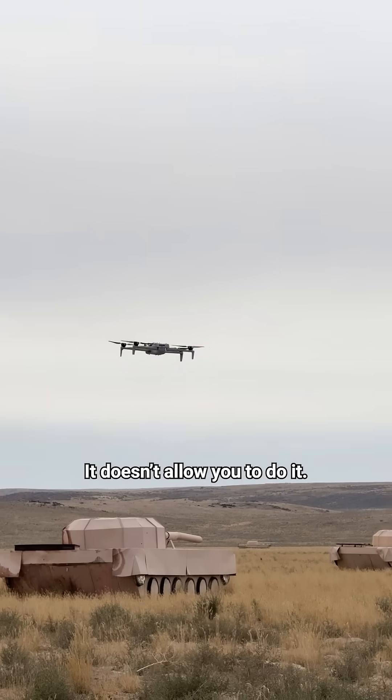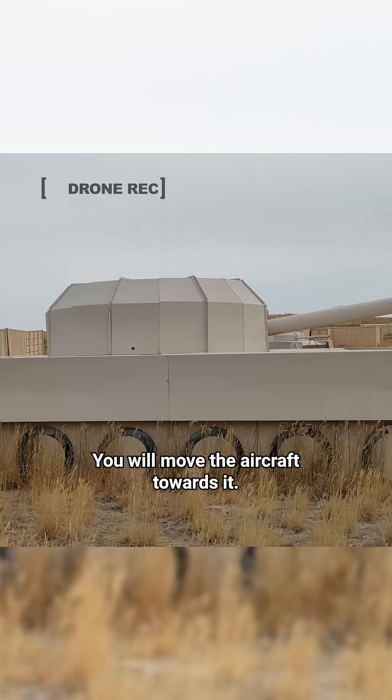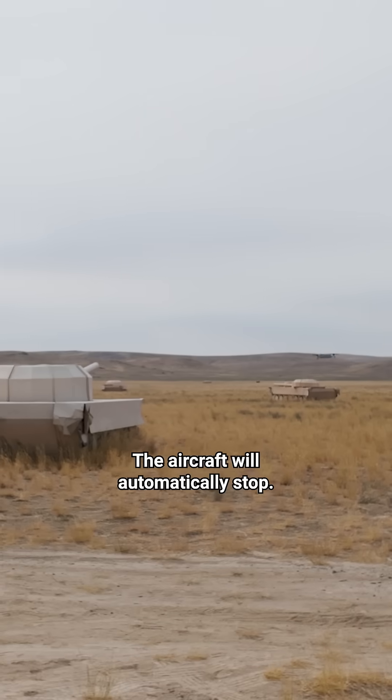You want to fly into the tank, but it doesn't allow you to do it, because it will just stop. Challenge us — you will move the aircraft towards it, and the aircraft will automatically stop.